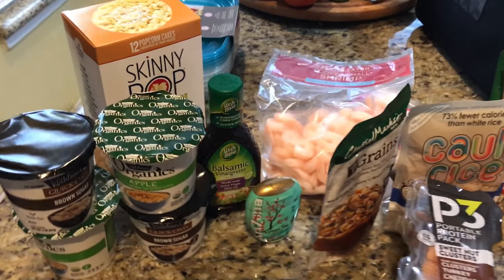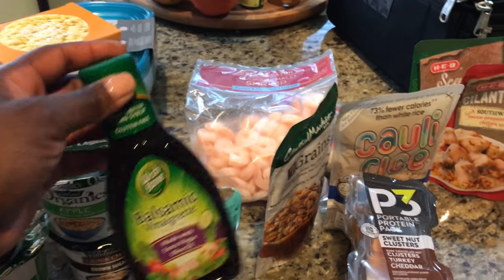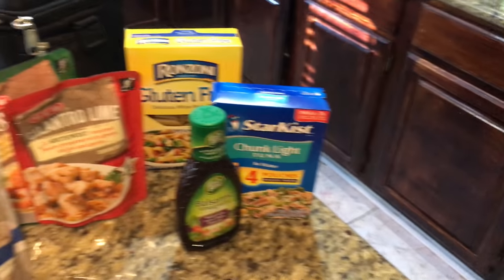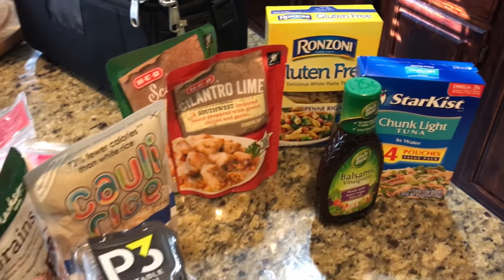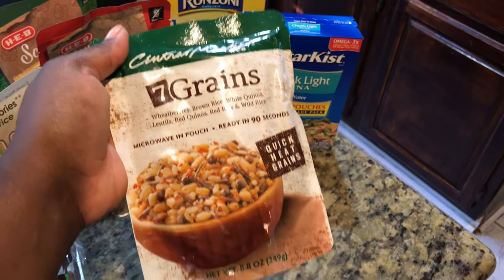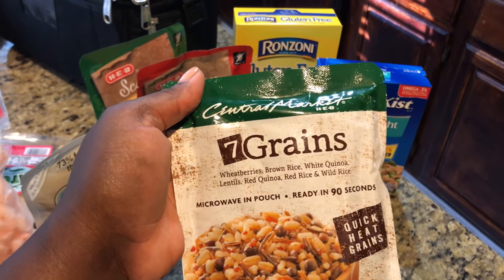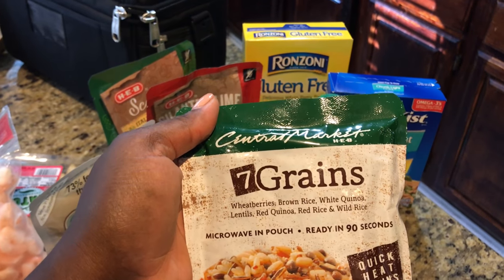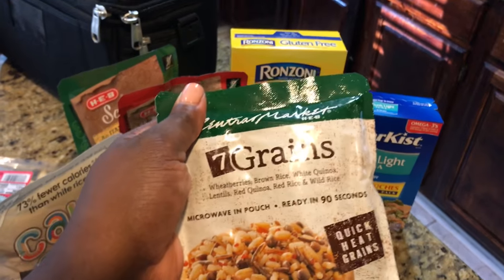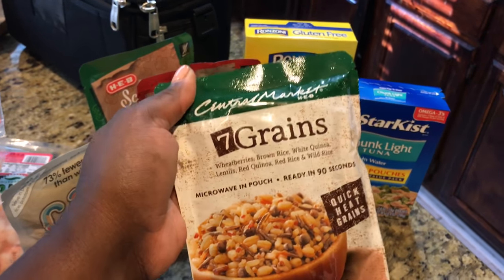I got some balsamic vinaigrette to mix into my tuna to give it some taste. I also got — I eat this on a regular basis — it's just different grains mixed together: wheat berries, brown rice, white quinoa, lentil, red quinoa, red rice, and wild rice. This is really easy to make — you just put it in the microwave for 90 seconds and it's ready.